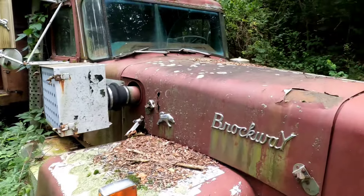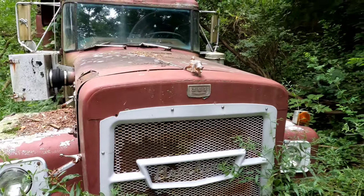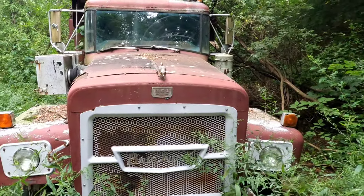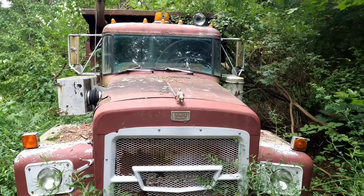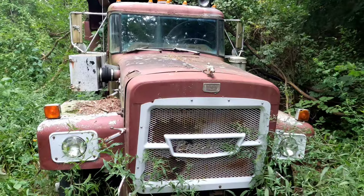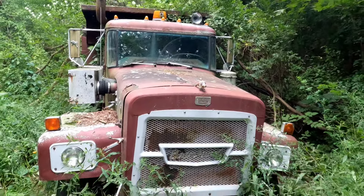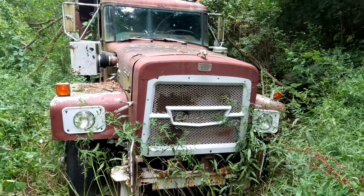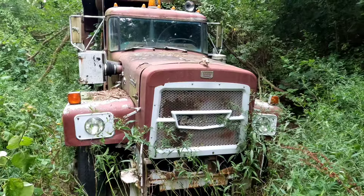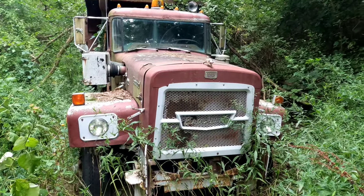It probably drove in here — would it drive out? I don't know. Five and a four air shift. Cosmetically it's not terrible; the box isn't terrible. It's got fiberglass fenders on it. Anybody that's a Cat fan and a Brockway fan, this would probably be the right venture.